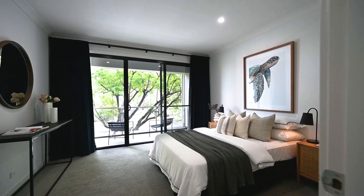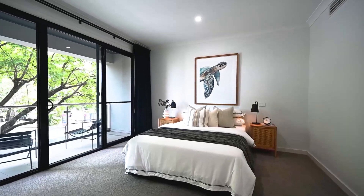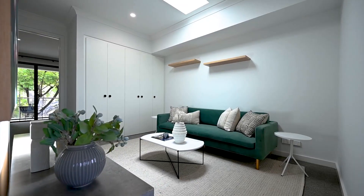The generous master bedroom offers a private balcony with electric shutters, walk-in robe and luxury ensuite.